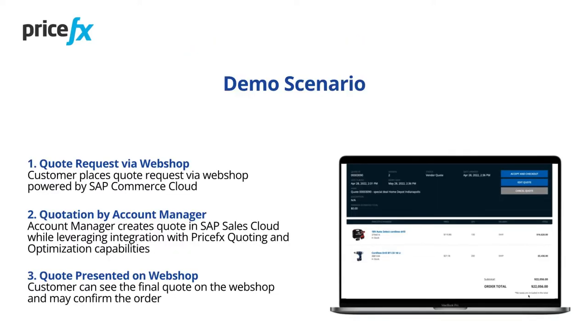In our scenario, a customer will send a quote request via a business-to-business webshop powered by SAP Commerce Cloud. The quote will be processed by the account manager through SAP Sales Cloud, integrated with PRICEFX pricing software, and the resulting quote will be presented back to the customer on the webshop.